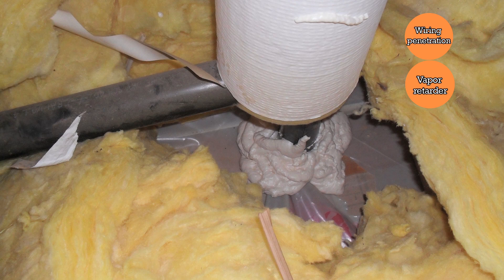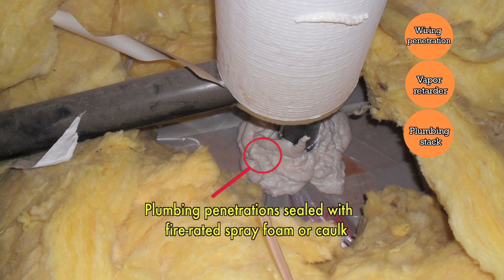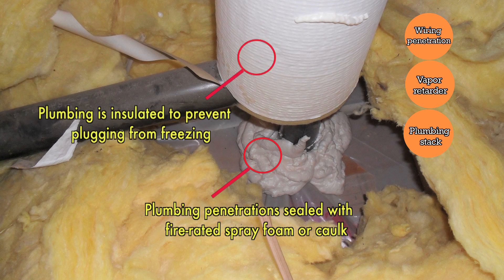In this photo, we're looking at a typical spot where you'd find air leakage where a plumbing vent wasn't sealed where it comes through the partition wall into the ceiling. In this case, spray foam was used to seal the gap between the framing and the pipe. Keep in mind that you want to use fire-rated spray foam rather than standard caulking. This photo also shows insulation wrapped around the upper part of the pipe to keep it from freezing shut in wintertime.